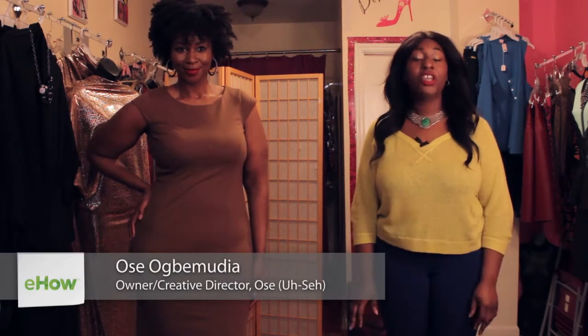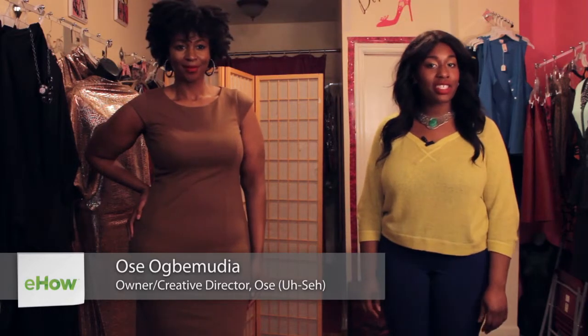Hi everyone, my name is Esa and I'm here today at John Teens Boutique in Brooklyn, New York for Curvy Fashionistas. And today I'm showing you Jackie O Fashion.